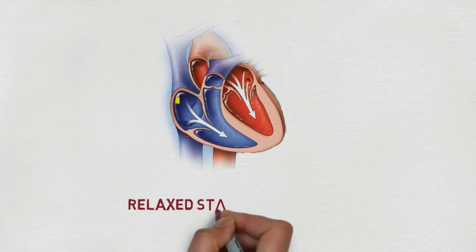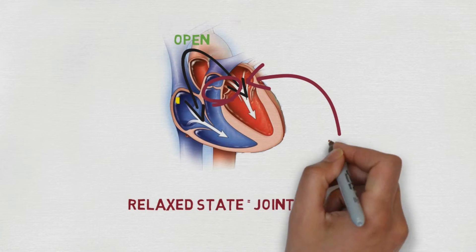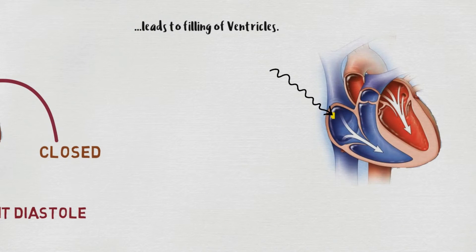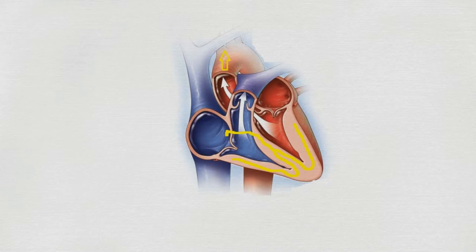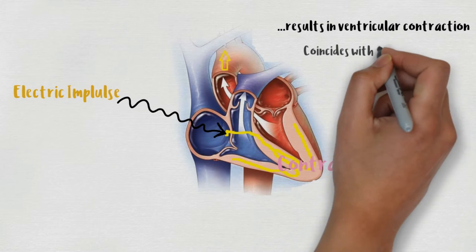When all four chambers are in a relaxed state, that means they are in joint diastole. At this stage the bicuspid and tricuspid valves are open while the semi-lunar valves are closed, which leads to the filling of ventricles by blood from pulmonary veins and vena cava. Amidst all this, the SA node generates an action potential which results in atrial contraction, or atrial systole. This contraction results in increased blood flow into the ventricles by 30%. Meanwhile, the electrical impulse is conducted to the ventricles through the AV node and bundle of His, which results in their contraction — ventricular systole — which coincides with atrial diastole.